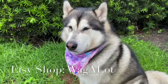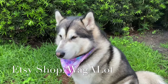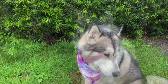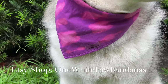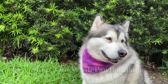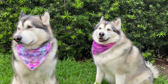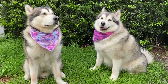I love putting bandanas on Venus and Apollo — I think they look super cute. It's also a safety measure we add when we go hiking or to national parks and state parks, so hunters can see them from far away and know they're dogs, not wolves, because they're wearing bandanas. That's one reason we started using bandanas, and then I also love them for fashion purposes.